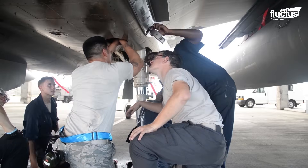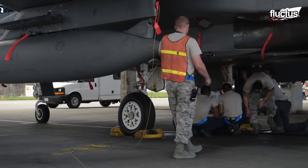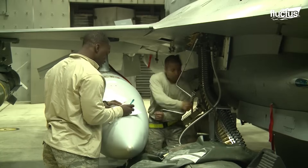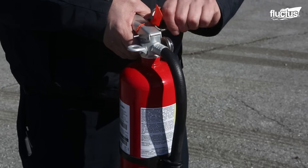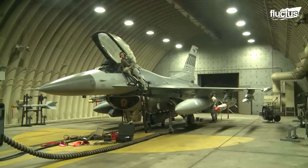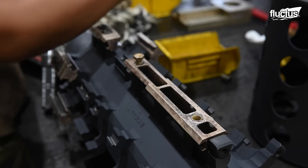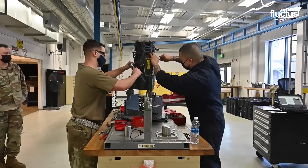Clear communication and precise verbal coordination are mandatory. Emergency tools and systems, including ammunition handling gear and fire suppression units, must be readily available.